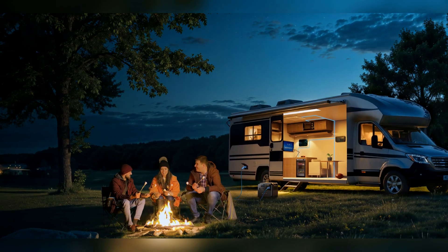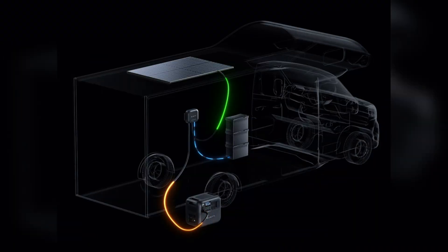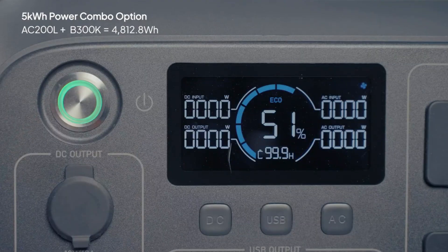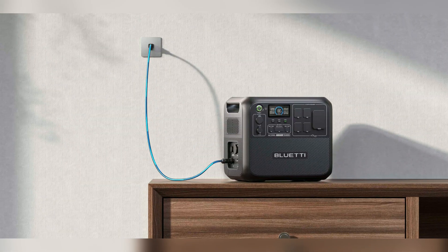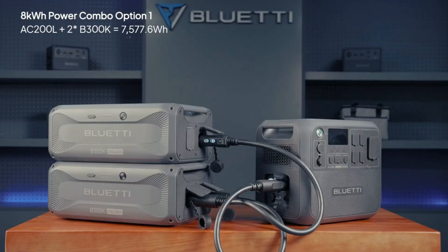A 5-year warranty and local shipping offer extra confidence. Thousands trust Bluetti for dependable, portable energy. Don't settle for less — choose proven performance. The AC200L covers all your power needs wherever you go. Ready to upgrade your portable power experience? Discover Bluetti AC200L today. Power without compromise.